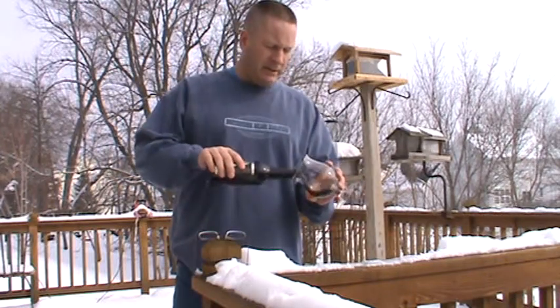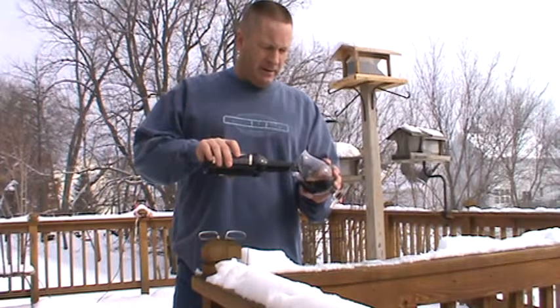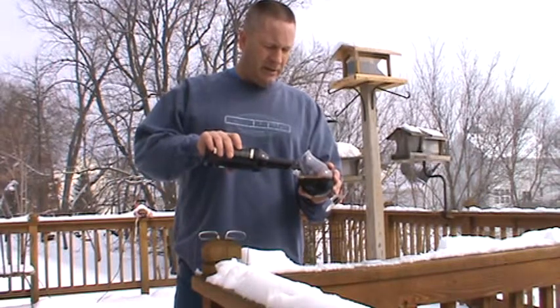Got our tulip glass out here, a Duvel glass, so we can enjoy this and get a good nose on it.